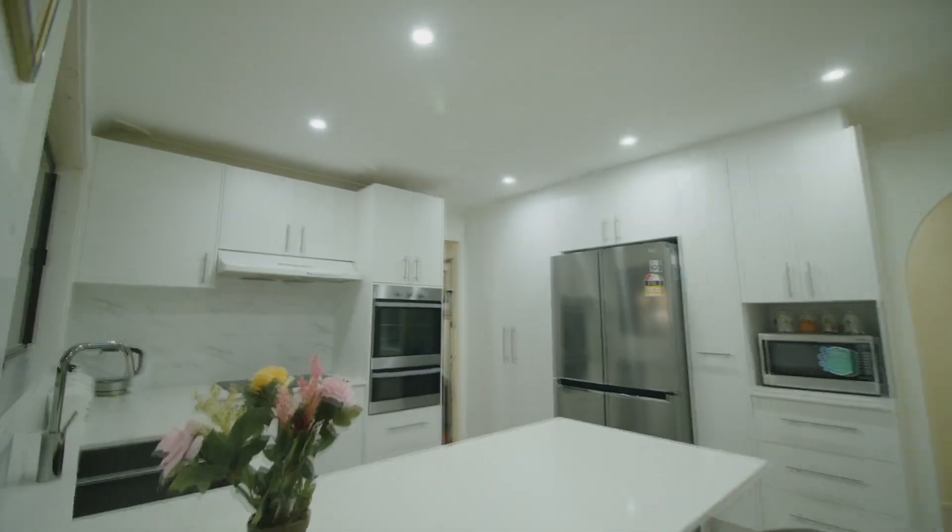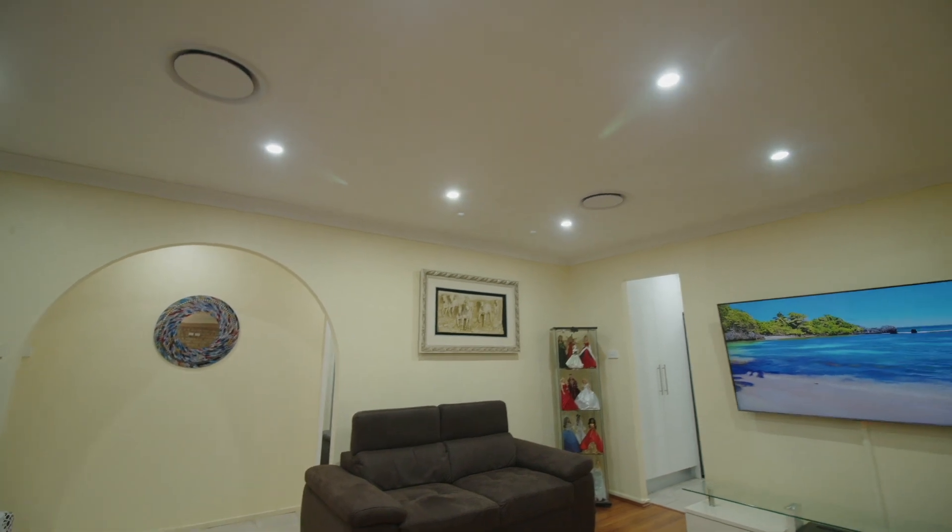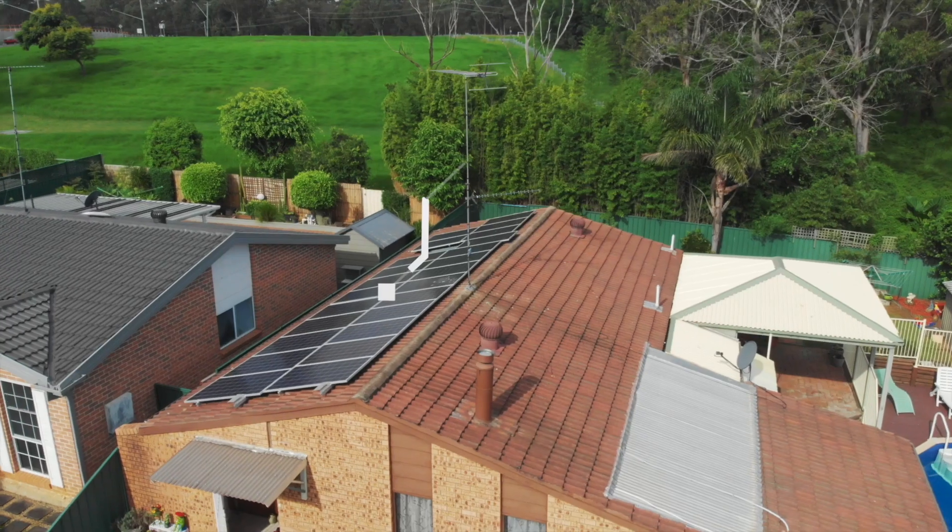This property also features downlights throughout, ceiling fans in all bedrooms, including ducted aircon as well as 6.5 kilowatt solar panels.